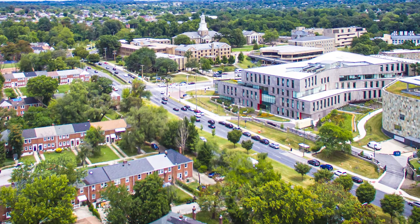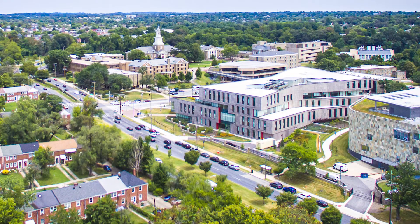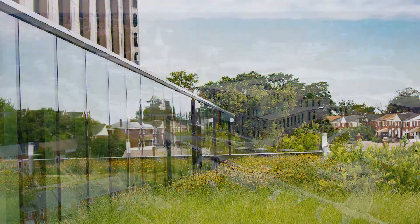Informal seating areas accommodate admissions groups and current students. A lushly planted green roof on the third floor serves faculty, staff, and a special event space for the university president.